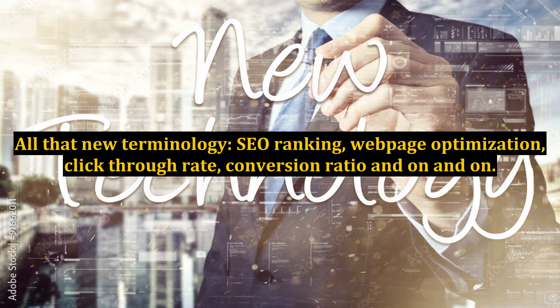All that new terminology - SEO ranking, web page optimization, click-through rate, conversion ratio, and on and on. So you have a lot of planning to do. Finding an affiliate program to market will get you started faster.